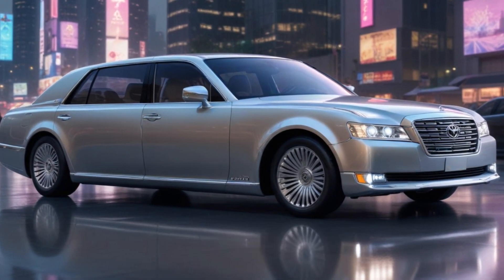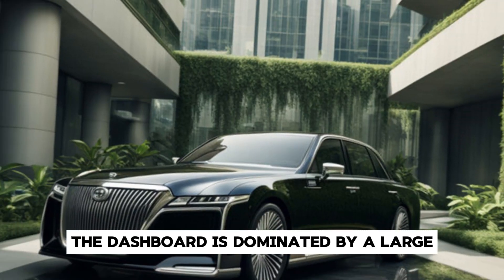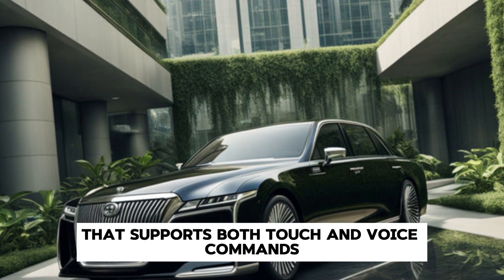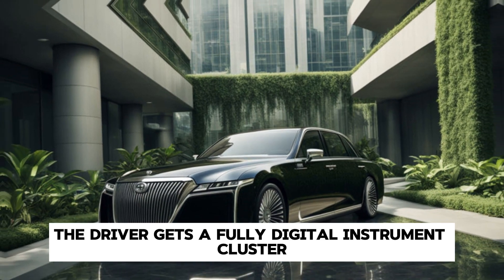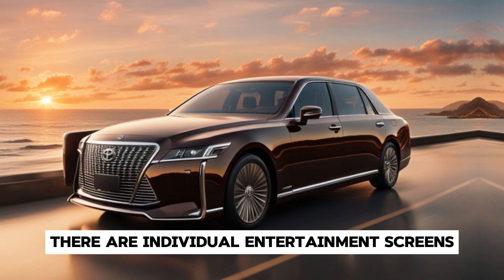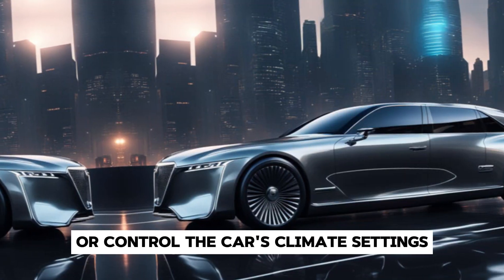In terms of technology, the 2025 Century is equipped with the latest and greatest. The dashboard is dominated by a large, high-resolution infotainment screen that supports both touch and voice commands. The driver gets a fully digital instrument cluster that can be customised to display various types of information. For rear-seat passengers, there are individual entertainment screens, allowing them to watch movies, browse the internet, or control the car's climate settings.